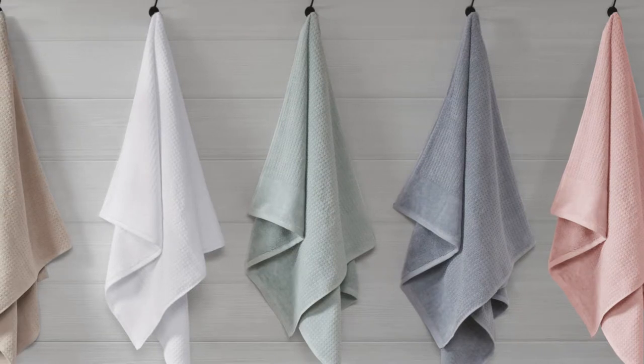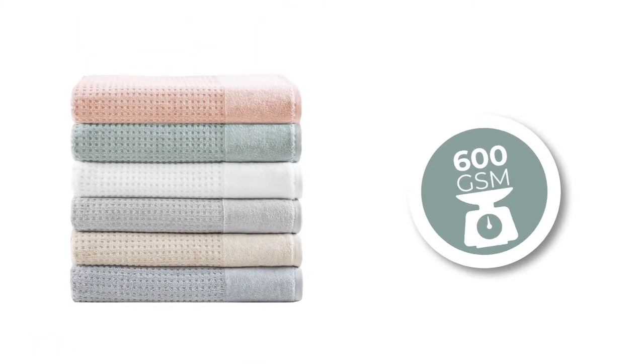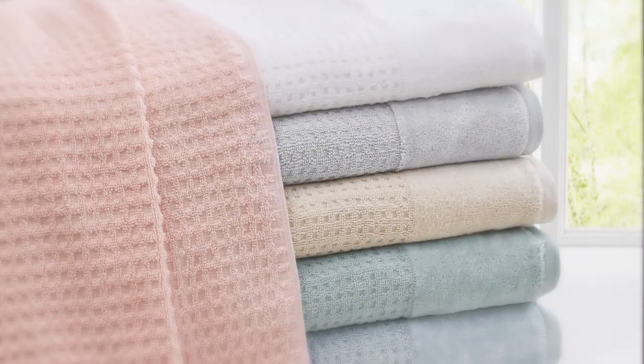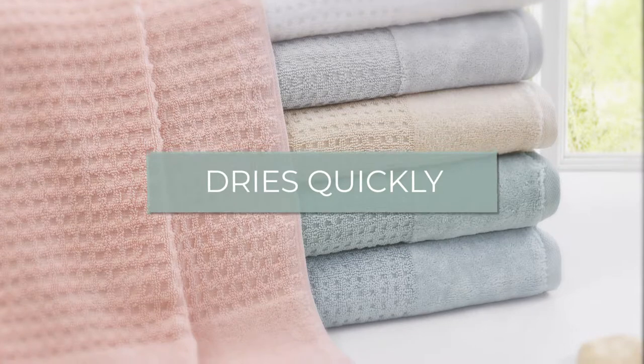When it comes to towels, quality and weight go hand in hand. Our bath towel is 600 grams per square meter, which provides a luxuriously full and soft feel, yet is lightweight enough to dry quickly.